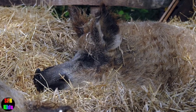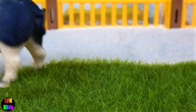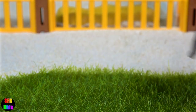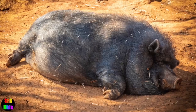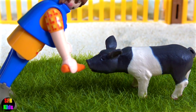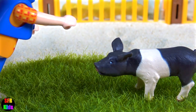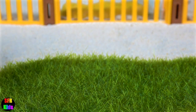Some kinds of pigs are wild while others are domesticated. Farmers raise domestic pigs for their meat, which is called pork, and their fat, which is called lard. The skin of pigs is made into leather. Their stiff hair is used for brush bristles.